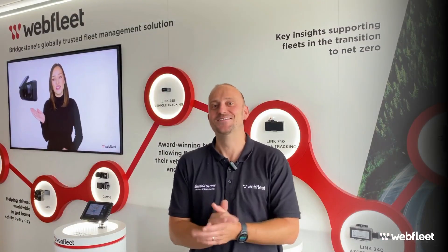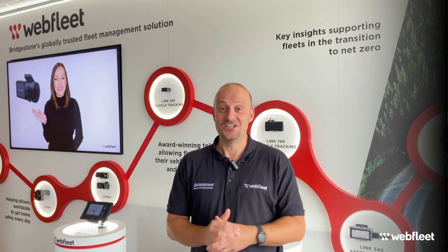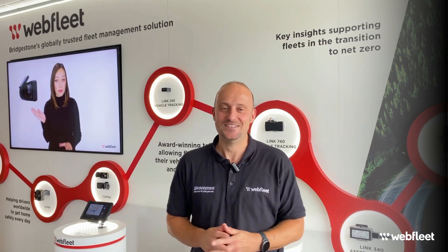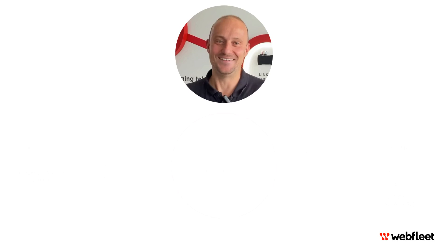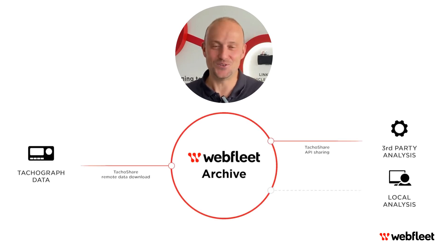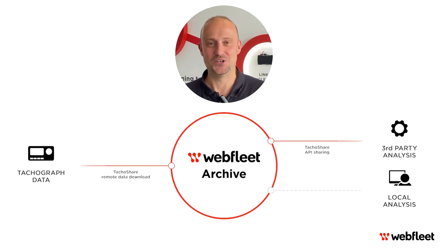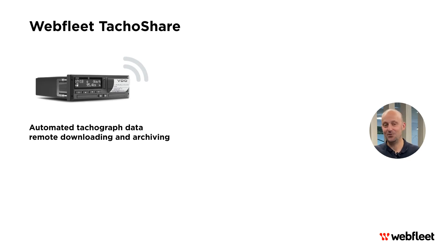So how about if you're happy with your existing tachograph analysis provider? Discover the power of Webfleet Tachograph Share, your ultimate tool for effortlessly sharing tachograph data with ease and confidence. Webfleet Tachograph Share is a remote download module that downloads tachograph data from vehicles on the road and offers connectivity to third-party analysis software. You get complete control of how you use your data and who you share it with from a secure accessible archive. This tool automatically grabs driver card data and vehicle unit data and drops it onto Webfleet's secure servers, stored there for at least two years, making it super easy to stay compliant.